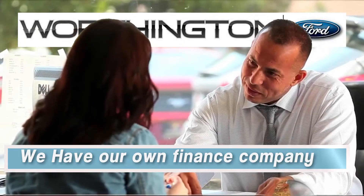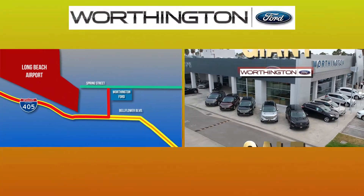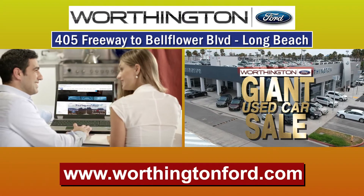You don't need a giant amount of money to get the car or truck you'll love. The giant used car sale is going on right now at Worthington Ford in Long Beach, or in your own home at WorthingtonFord.com.